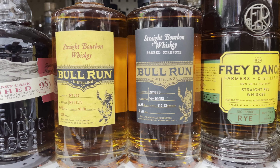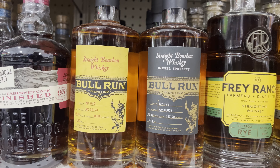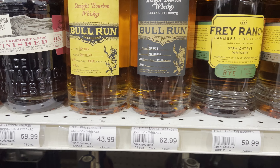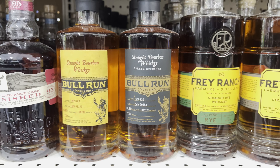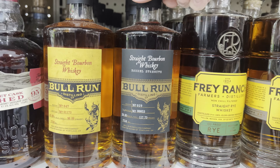Here are two more I haven't seen: Bull Run. One's straight, and one's Barrel Strength — $63 for the Barrel Strength, $44 for the regular straight. I have not seen anything about Bull Run before either. That's interesting.